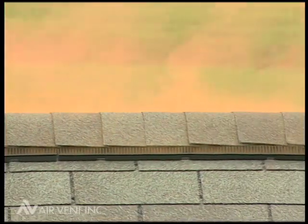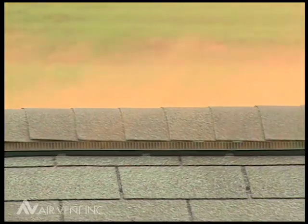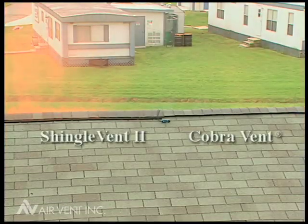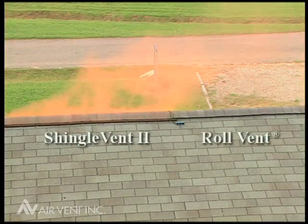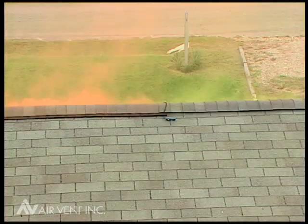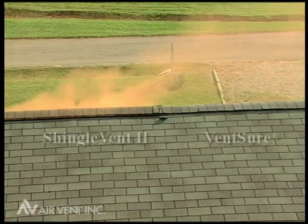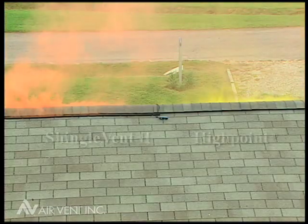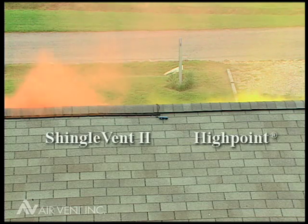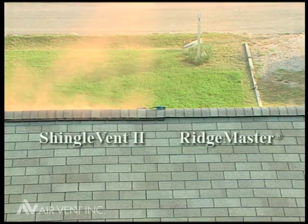In test after test, Shingle Vent 2 was clearly superior at harnessing the wind to ventilate the attic: Shingle Vent 2 versus Cobra Vent, versus Roll Vent, versus Cora Vent, versus Ventsure, versus High Point, and versus Ridge Master.